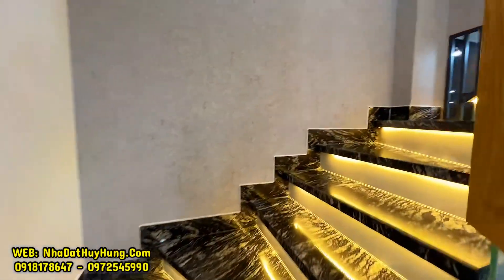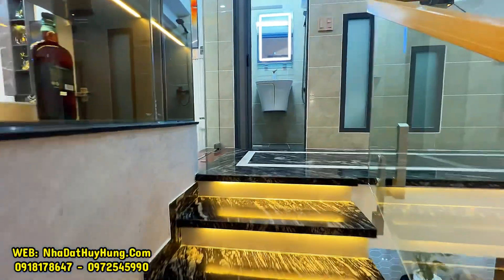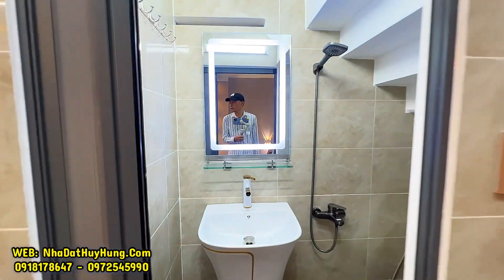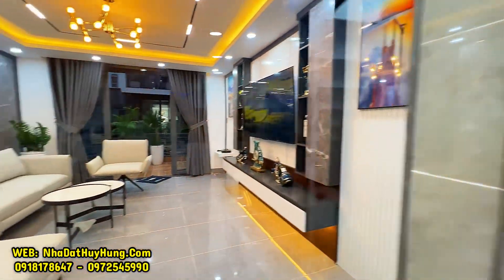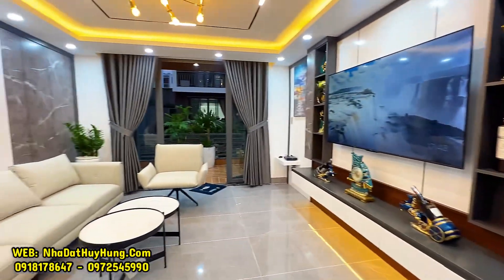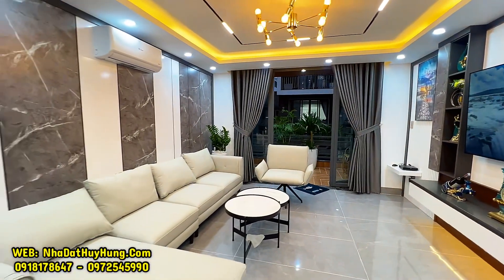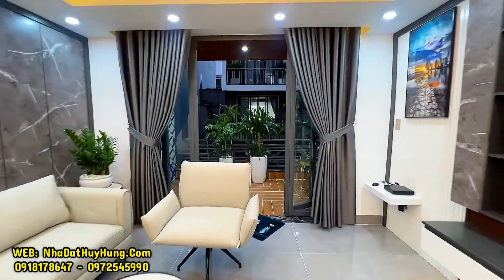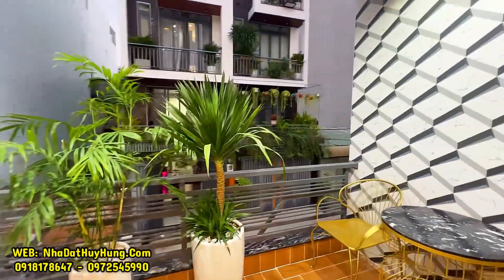Khu vực cầu thang bộ có đèn LED và được ốp đá hoa cương màu trắng đen, kết hợp với tay vịn sồi và lan can kính cường lực. Trên tầng lửng là không gian phòng tiếp khách, tầng lửng có luôn phòng vệ sinh. Phòng tiếp khách có sofa rộng, màn hình TV 65 inch, máy lạnh, tường được ốp nhựa trang trí rất tuyệt vời. Ngay không gian phòng khách có ban công 2m để quý vị ngồi uống cà phê, hút thuốc.